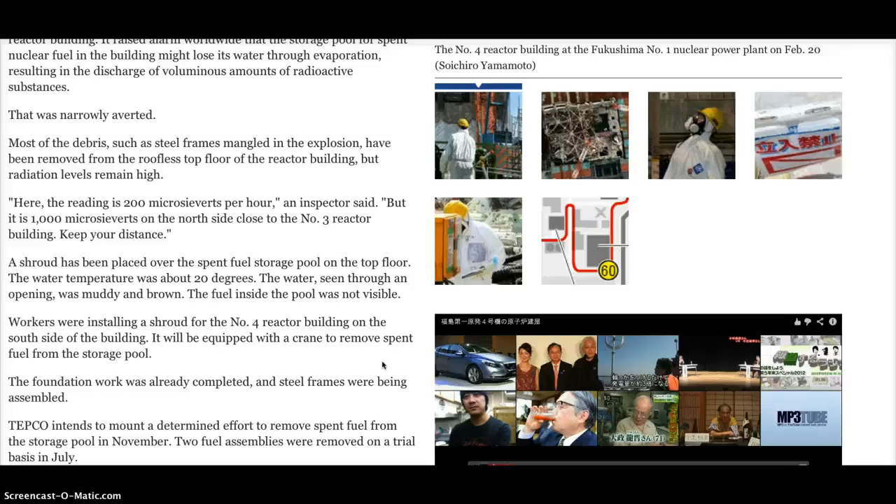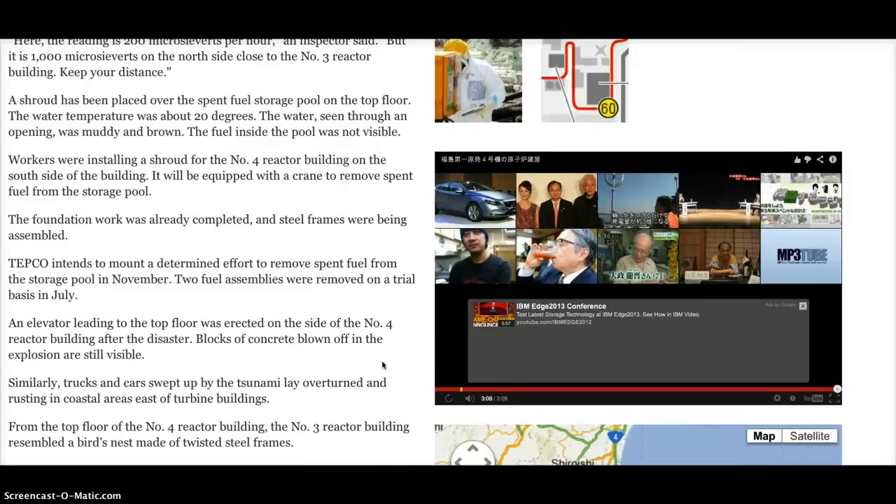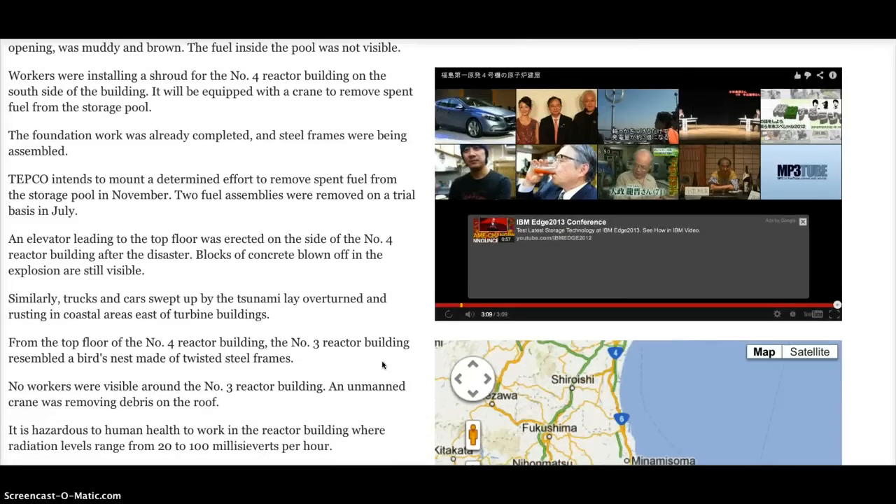Workers were installing a shroud for the No. 4 reactor building on the south side, to be equipped with a crane to remove spent fuel from the storage pool. Foundation work is already completed and steel frames were being assembled. TEPCO intends to remove spent fuel from the storage pool in November. Two fuel assemblies were removed on a trial basis in July. An elevator leading to the top floor was erected on the side of the No. 4 reactor building after the disaster, and blocks of concrete blown off in the explosion are still visible.